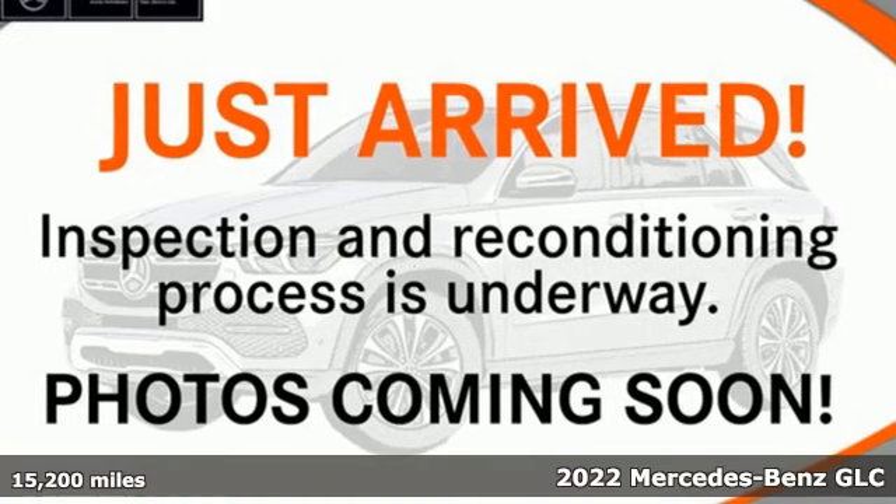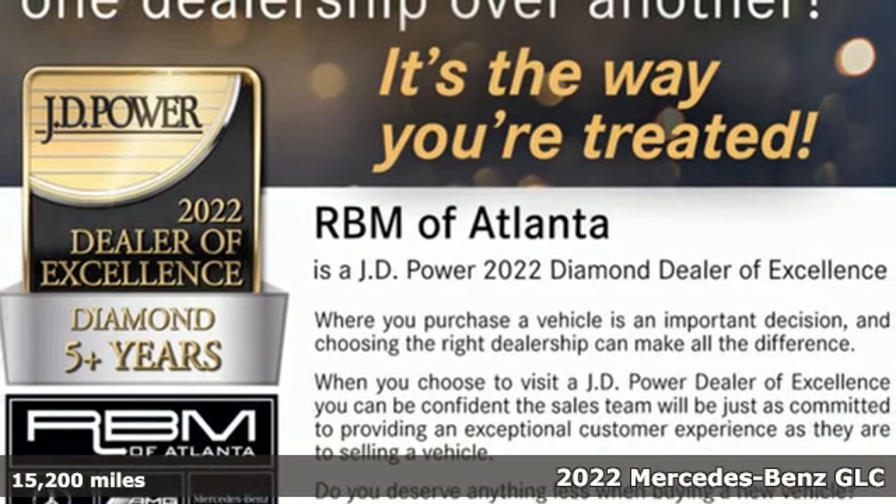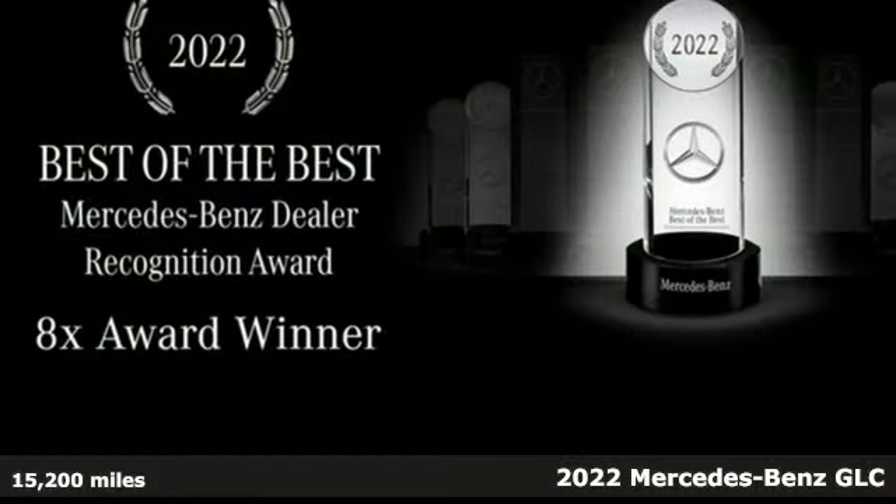It's a certified 2022 Mercedes-Benz GLC. The shape ignites your passion for driving and the engine delivers on that promise.